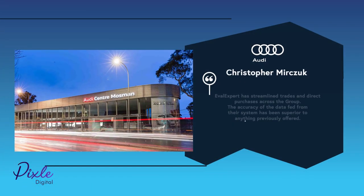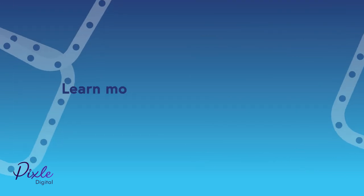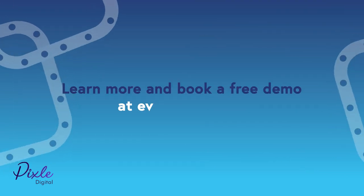Start trading more cars and increase gross profit with EVAL Expert. Learn more and book a free demo at evalExpert.com.